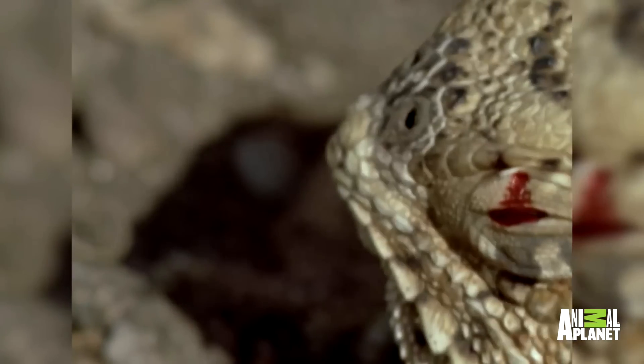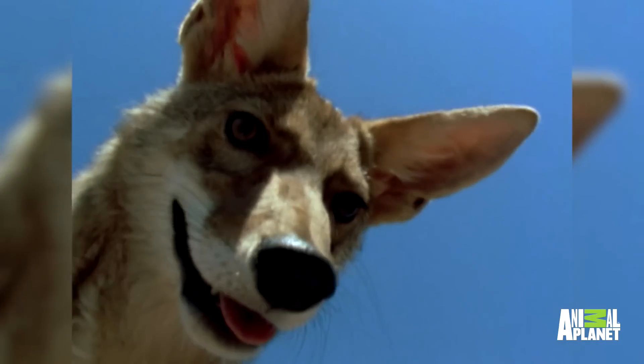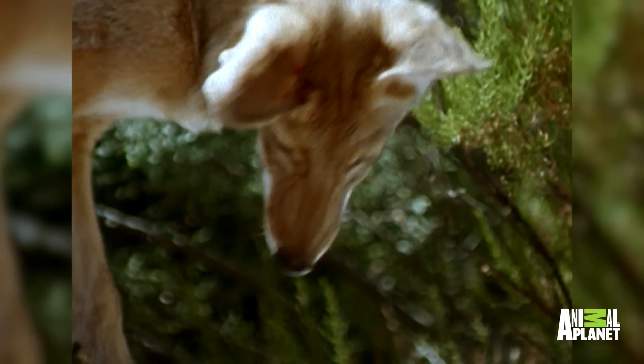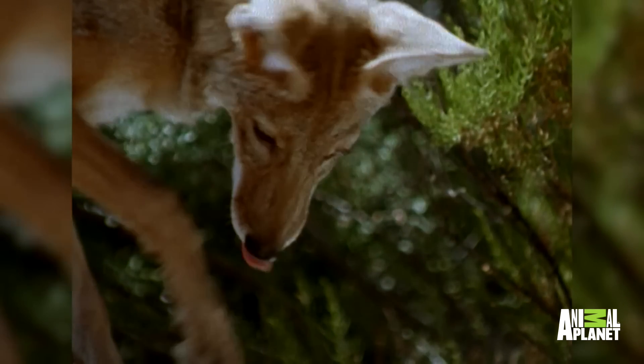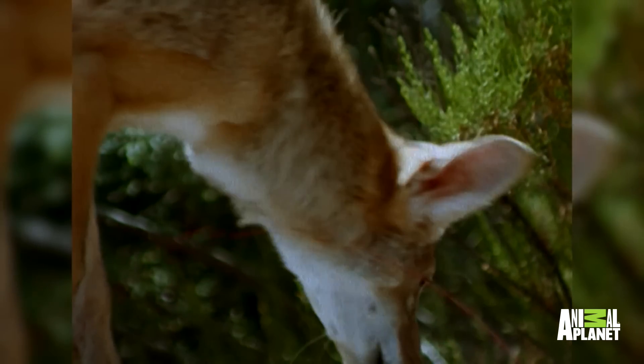Its weird weapon is now locked and loaded, because this reptile fires blood. The horned lizard can fire a jet of blood up to three feet from a tiny opening in the corner of its eye.